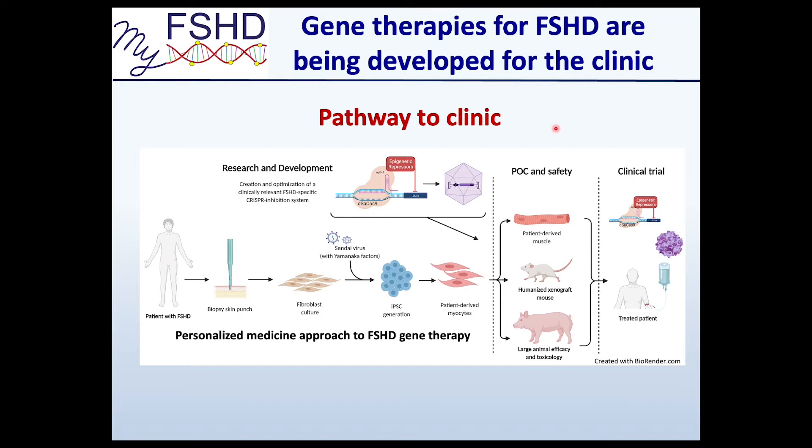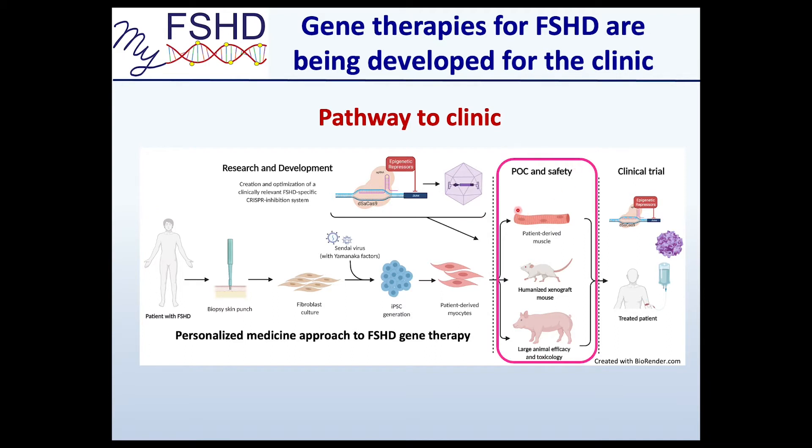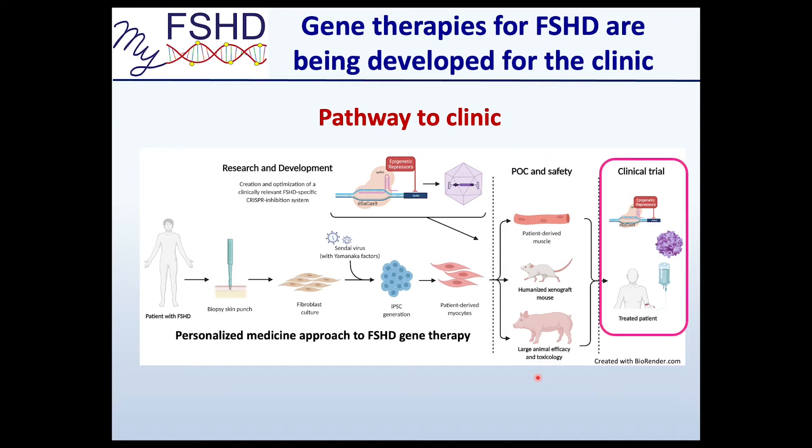So how do you get to clinic? The pathway really has four components. You have R&D — we develop these technologies in cell culture and try them out in animal models. We also use a personalized medicine approach, because with a one-time lifetime shot, you want to make sure it works for a particular individual. There's proof of concept and safety — done in a dish with skeletal muscle cells, then mouse models, and ultimately large animal models like mini pig models of FSHD. But the important part is getting to clinic. We don't need to keep curing mice — we have to cure people.